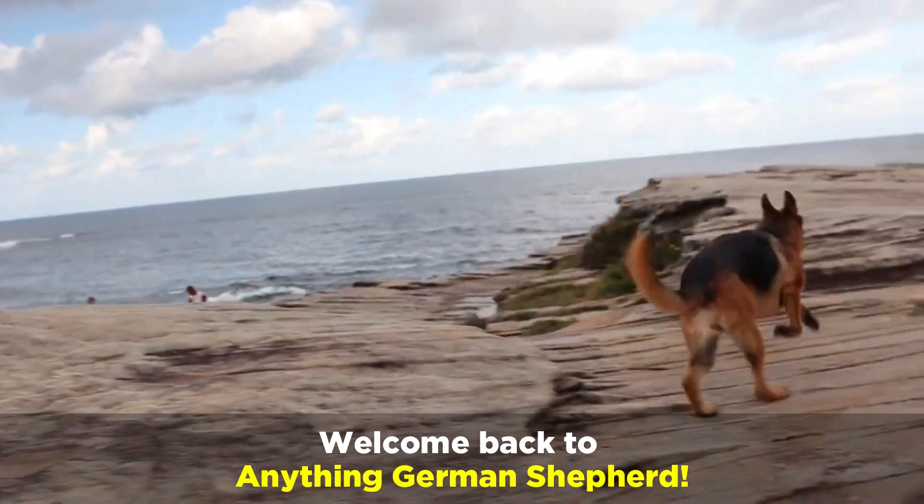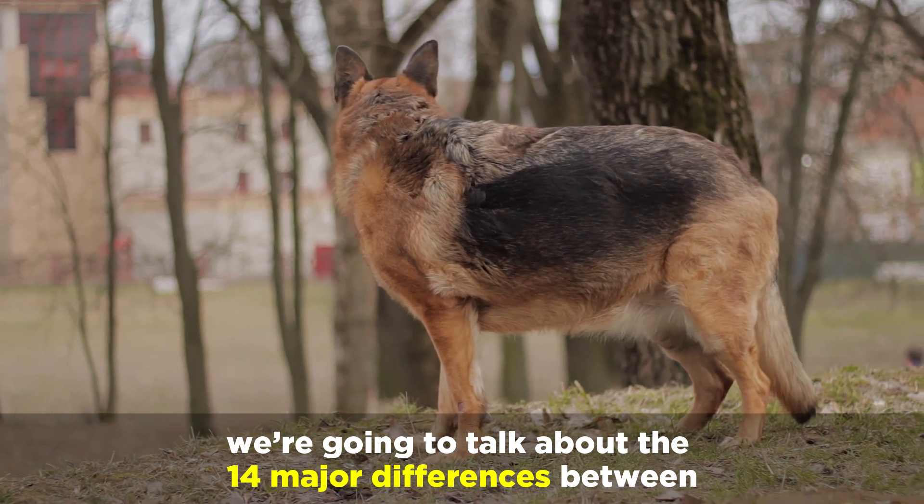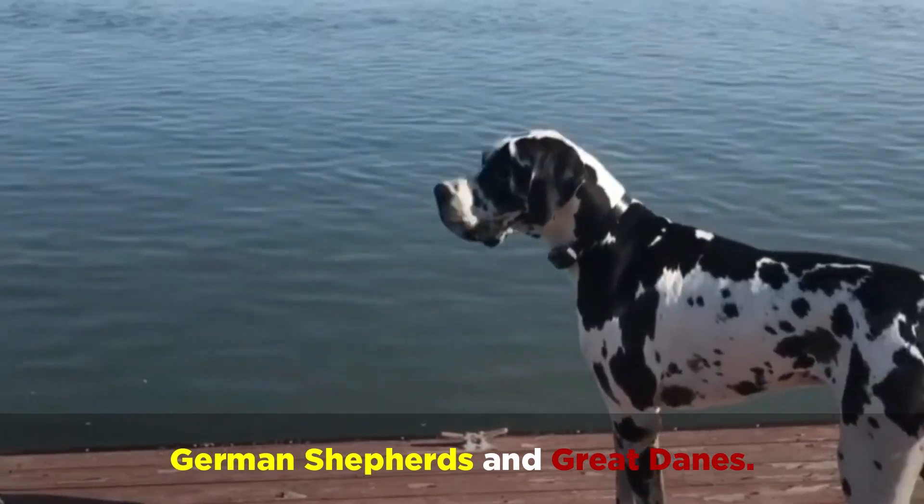Welcome back to Anything German Shepherd. In this video, we're going to talk about the 14 major differences between German Shepherds and Great Danes.